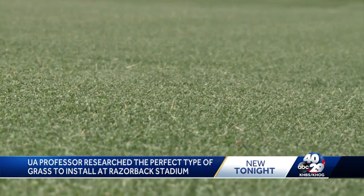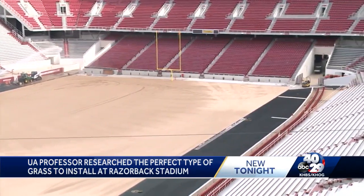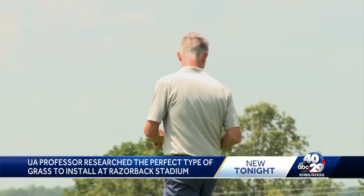He says it wasn't hard to recommend this variety of grass to be installed at Razorback Stadium, even though it would be a first. After researching it for years, it has done so well on campus in Fayetteville.